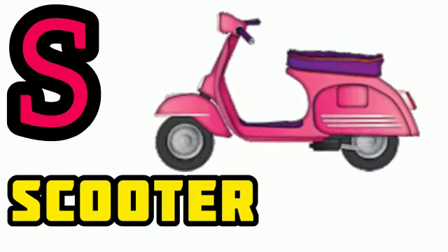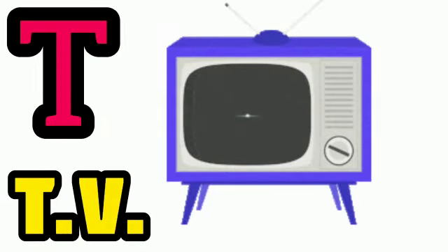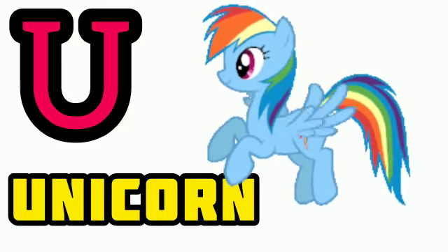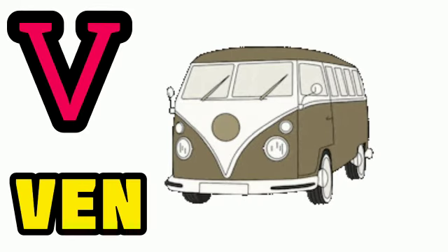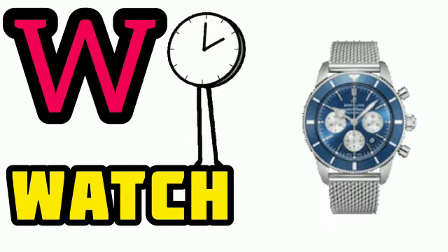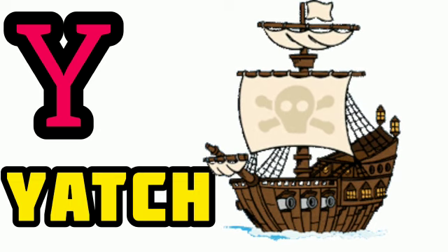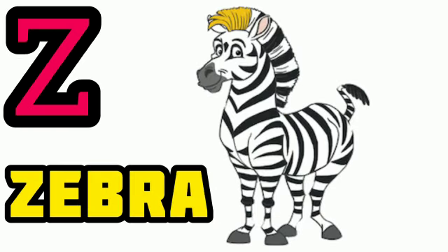S for scooter, T for TV, U for unicorn, V for van, W for watch, X for X-mas, Y for yak, Z for zebra.